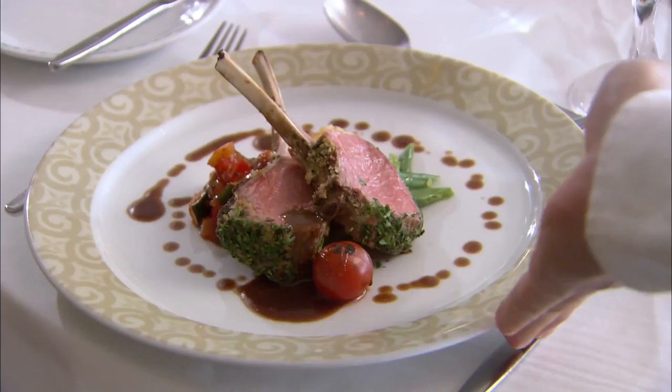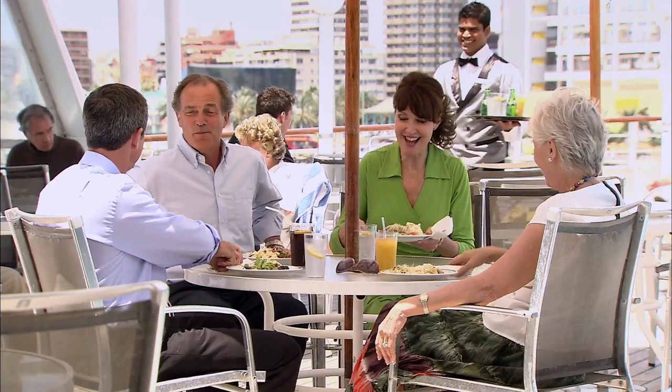Food and entertainment feature high on almost everyone's list of expectations of a cruise, and Fred Olsen's chefs and entertainers rise to the challenge beautifully. There is a range of restaurants and dining opportunities on Boudicca, from casual on deck on fine days, to informal in the orientally styled Secret Garden Café, to the formal main restaurants, Tintagel and Four Seasons.